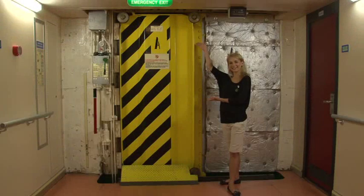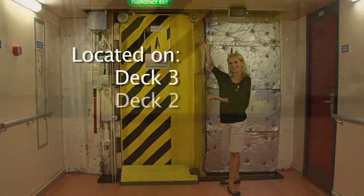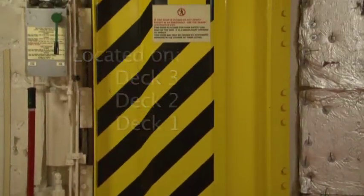Welcome aboard the Golden Princess. We're going to show you some important information about the ship's watertight doors. These doors are located on decks 3, 2, and 1 and are hydraulically operated.